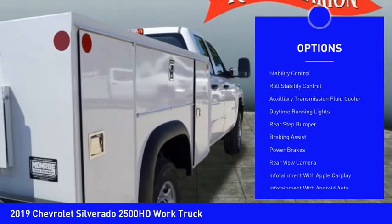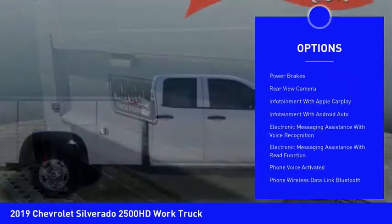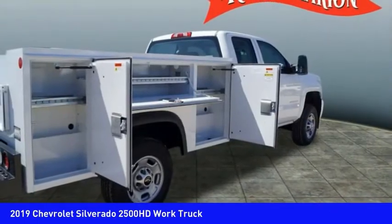Power windows with safety reverse. Traction control. Stability control. Roll stability control. Auxiliary transmission fluid cooler. Daytime running lights. Rear step bumper.